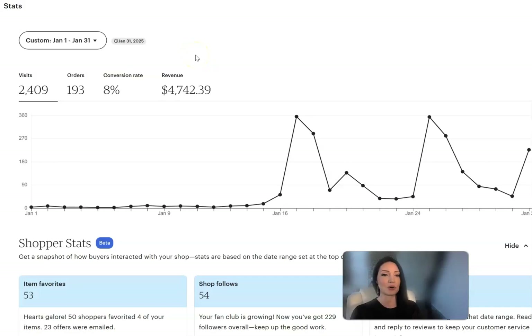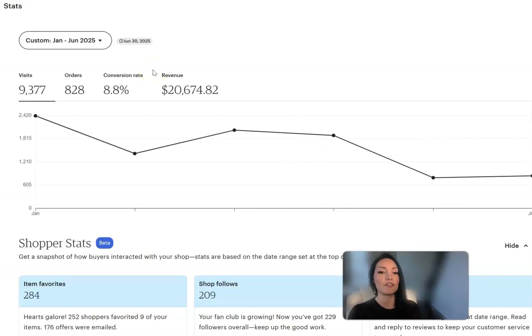This is a brand new Etsy store and as you can see, the first two weeks it generated four thousand seven hundred and forty two dollars, and over the following six months it went on to do twenty thousand six hundred and seventy four dollars. The part that a lot of people find hard to believe is that